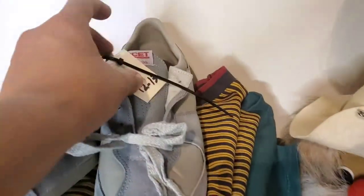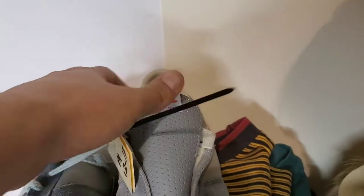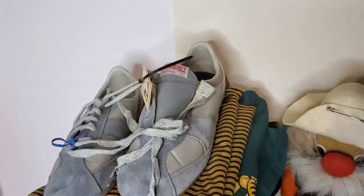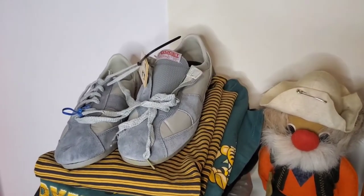Got this pair of shoes — Advocate Touring. These are actually bicycle shoes, like from the 80s. Look unused. Suede. They have a cool look. Paid $2 for them. I'm thinking they're a $30, $40 thing.